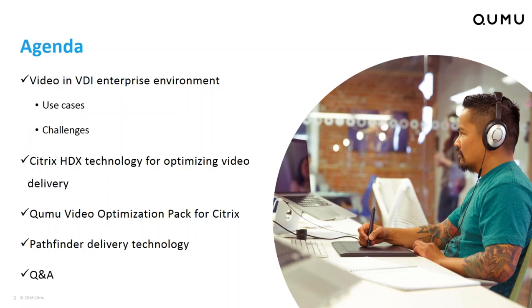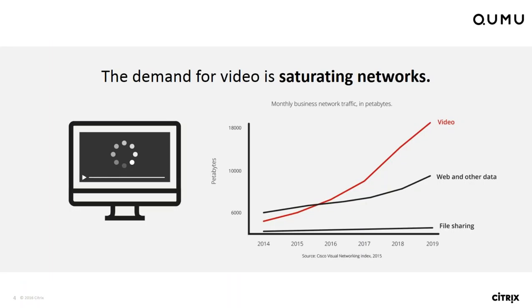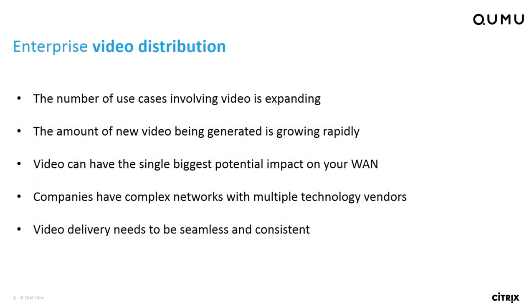Good morning, everyone. Today I wanted to go over our agenda for today's session. We're going to be talking about VDI in the environment — both the use cases of video as well as the challenges people are experiencing — the Citrix HDX technology and how it helps with optimizing video in combination with the Kumu Video Optimization Pack. Then we'll go through our Pathfinder delivery technology and open it up for Q&A.